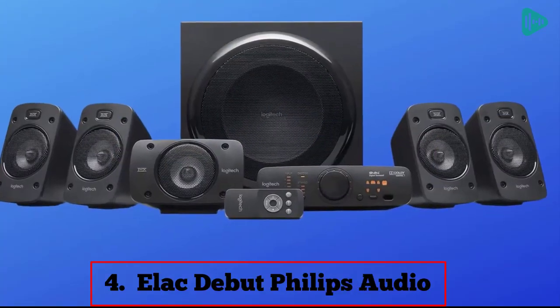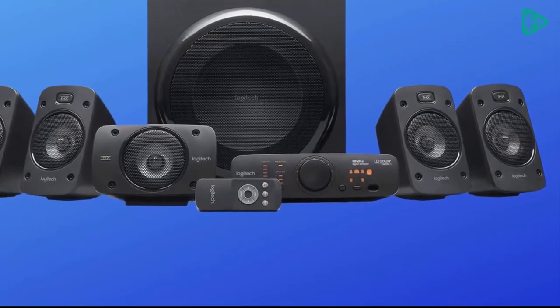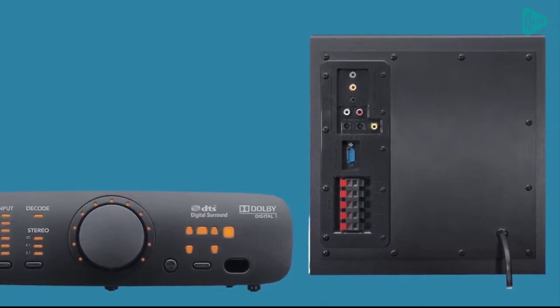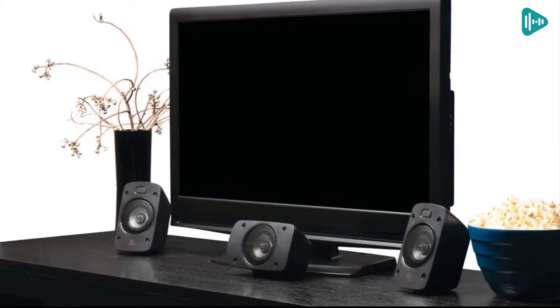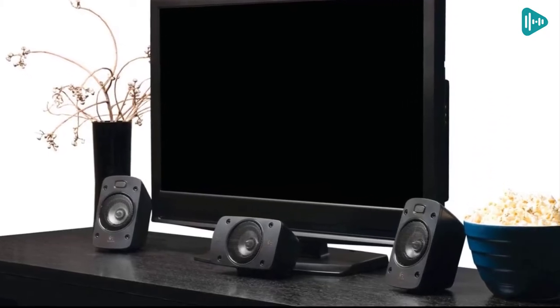Our fourth best pick: the L-ActeBue Philips Audio. Are you looking for a quality surround sound system for your home theater? If so, you may want to consider the L-ActeBue. This system features 5.1 digital surround sound and THX certified home theater speakers, making it a great option for those who want the best possible sound quality for their movies and TV shows.